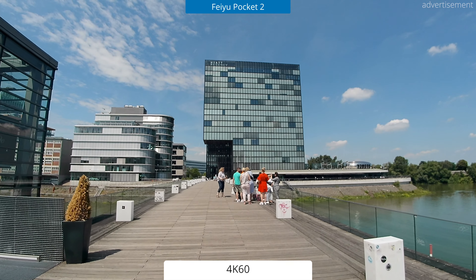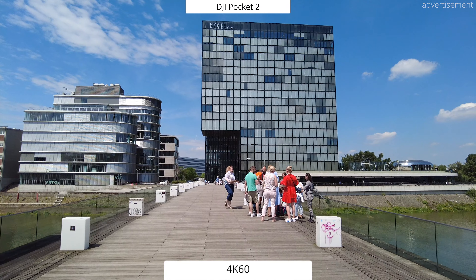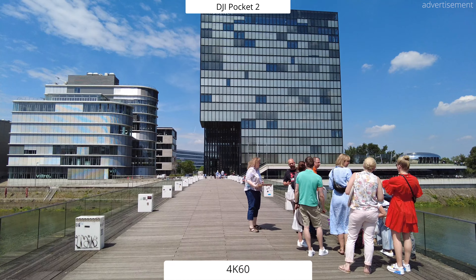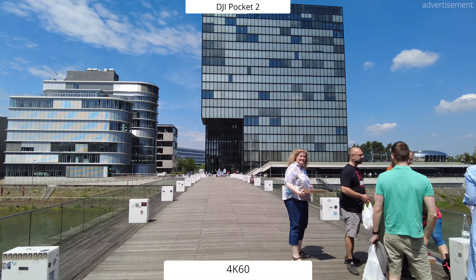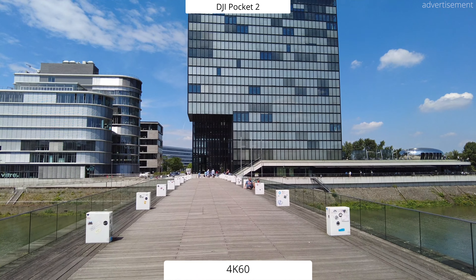Now let's get into the comparison. I just want to give you my thoughts on the image quality when comparing these side-by-side, and then I'll leave you alone with some music so that you can decide for yourself which image quality you prefer. I would definitely appreciate if you could leave your opinion in the comments down below.